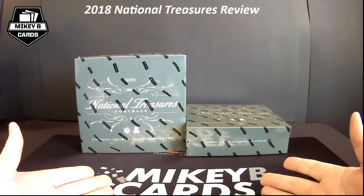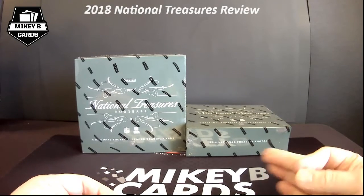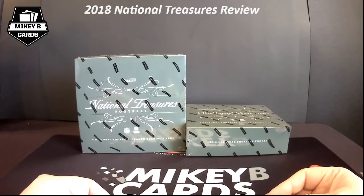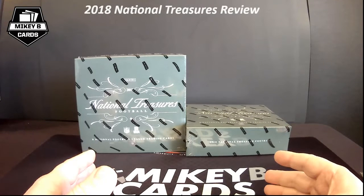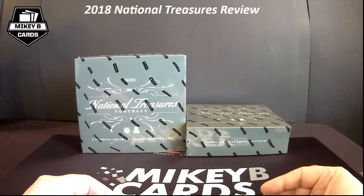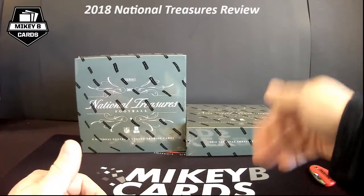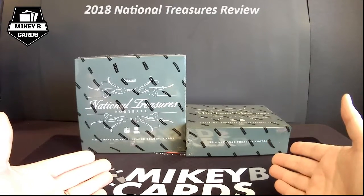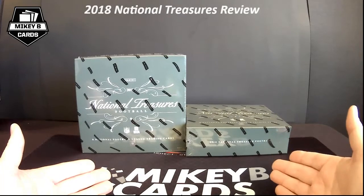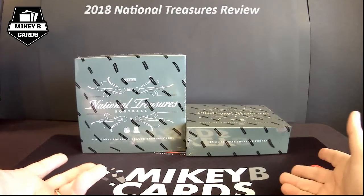I bought these two boxes from a retailer online and they shipped them super fast — many thanks to them. I wanted to wait because I have two mail days coming from various breaks with National Treasures, and I have some absolute monster cards coming in. But fact of the matter is these got here, I wasn't feeling good, and I thought you know what will make me super happy — opening these. I have zero willpower, I just had to.